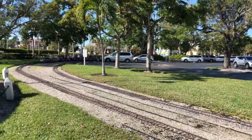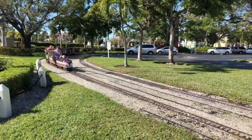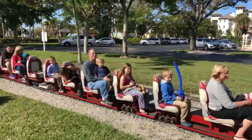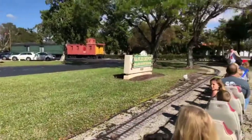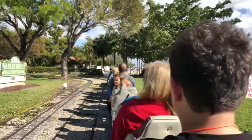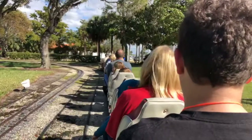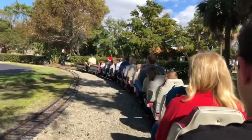Here comes my ride — a miniature train that is included with your entrance fee to the Naples Train Museum. When kids go by in their cars and see this train, they always say 'Mom, Dad, pick me up, I want a ride!' They saved me a seat — the last seat. Let's go ahead and take a ride.